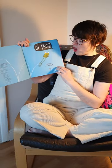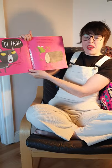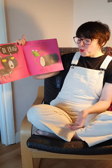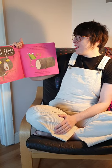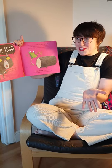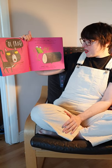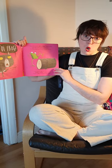Oi Frog, by Kes Gray and Jim Field. Oi Frog! Sit on a log, said the cat. But I don't want to sit on a log, said the frog. Logs are all knobbly and uncomfortable and they give you splinters in your bottom. I don't care, said the cat. You're a frog, so you must sit on a log.